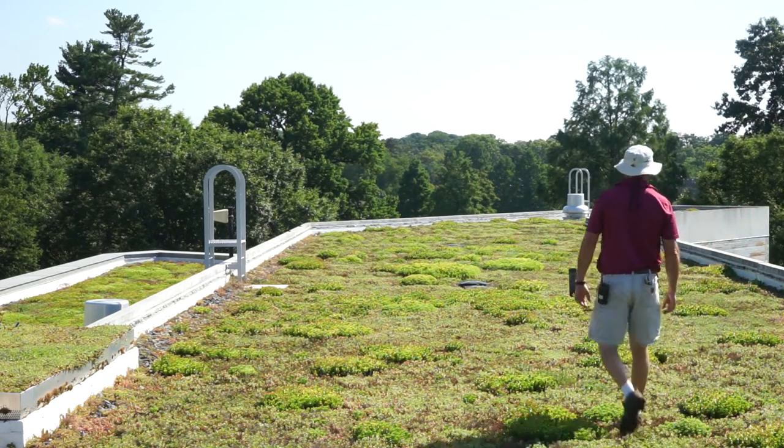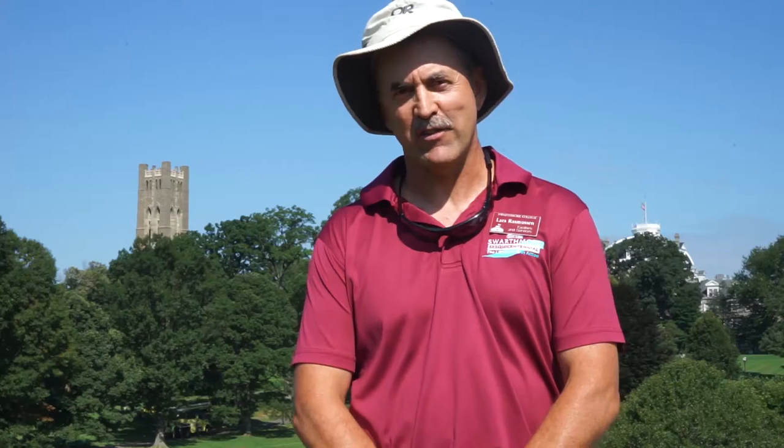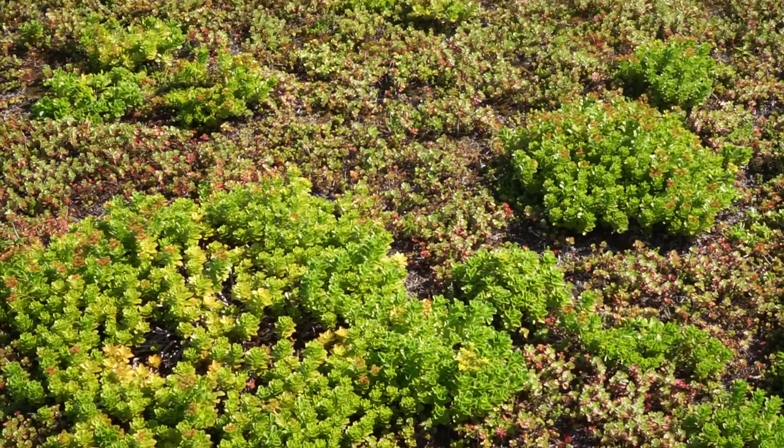You can hear in the background insects going and things like that, but we're standing on top of plants that are actually here to help the college be more sustainable, in that they hold rainwater. So whenever we get a rain up to an inch, this roof will hold it and slowly release it. These sedums have very large leaves which can hold water and release it.